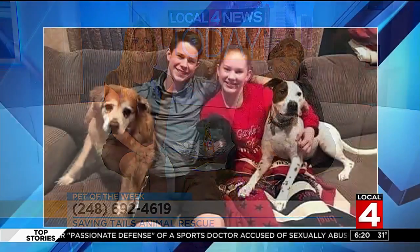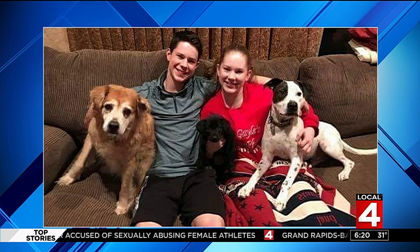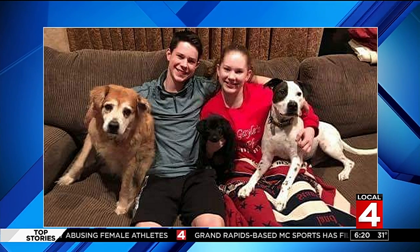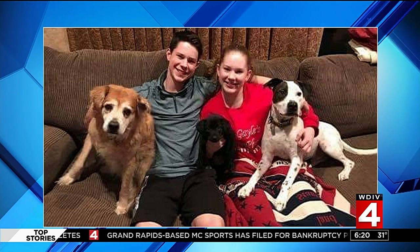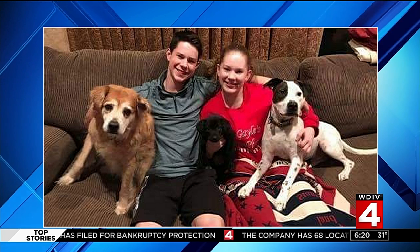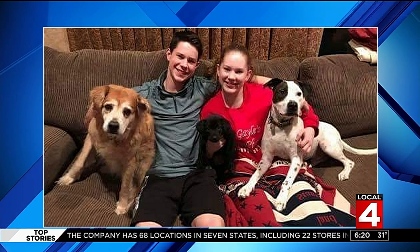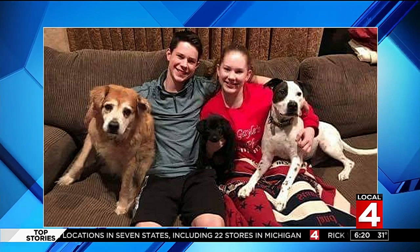And real quick, we want to let you know about an adoption update. One of our recent pets of the week — this is Santana, she's the one in the middle, kind of hard to see. But what a big happy dog family! This is the Mo Millennians and they are so happy to have three dogs — sounds like a crazy household, but of course all happy and all different types of dogs.